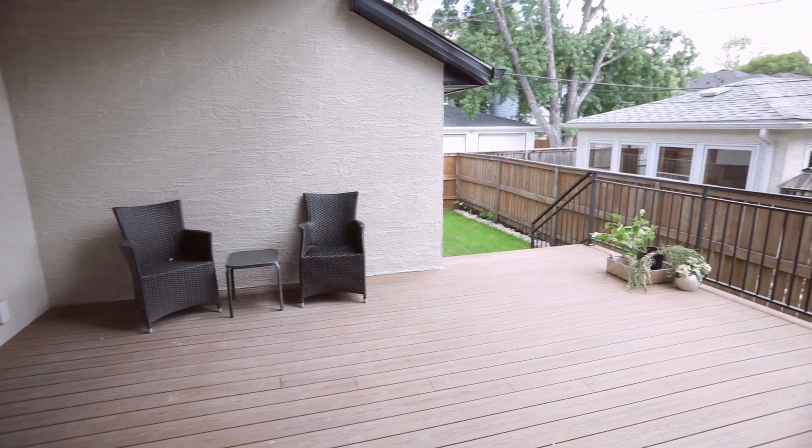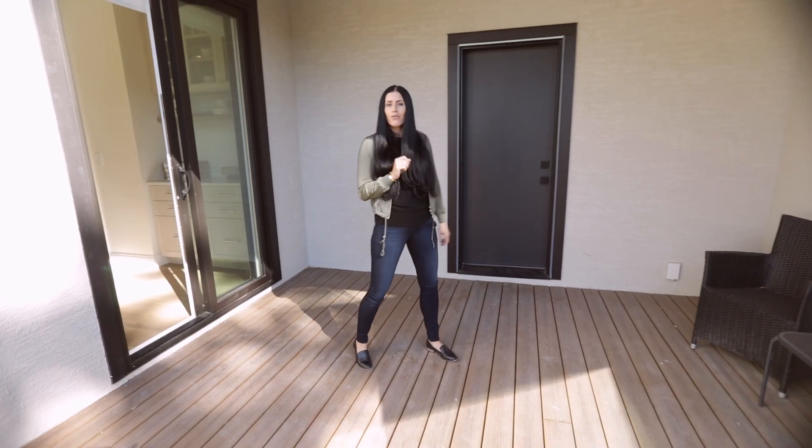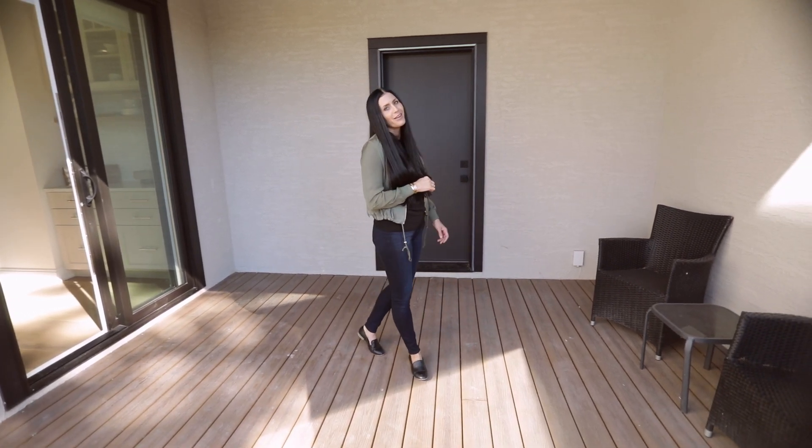This home features a large deck with a custom metal railing, perfect for entertaining and can be your own little getaway all within River Heights. To book a private showing or to find out more information about this beautiful custom home in the heart of River Heights, feel free to contact us at the information below. See you soon.